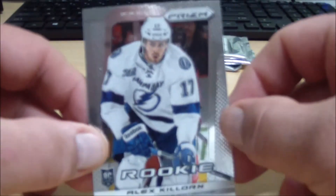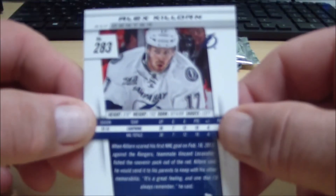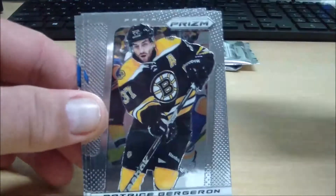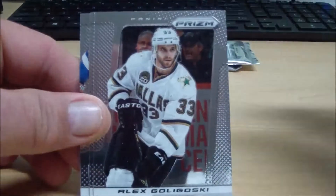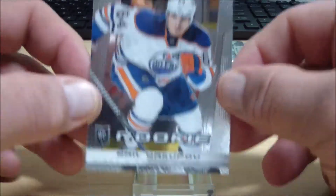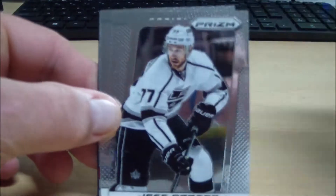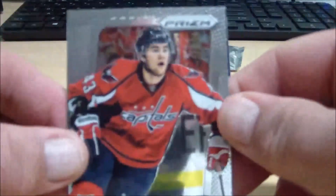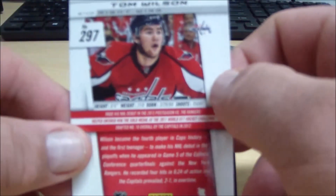Rookie of Alex Killorn for the Tampa Bay Lightning — Langlish. Rookie for the Oilers, Nail Yakupov — Al the God 14. Two packs left here to go in Panini Prism. Rookie of Tom Wilson for the Caps — Al the God 14.